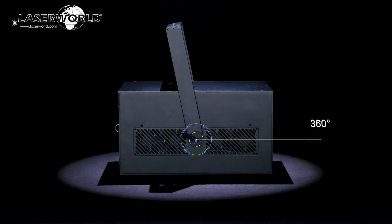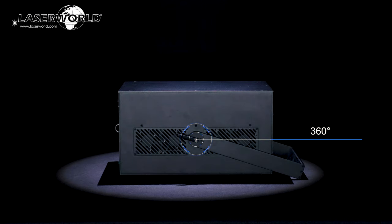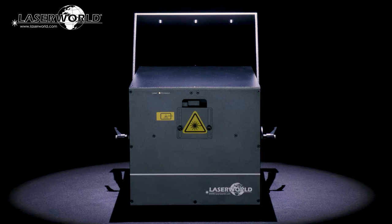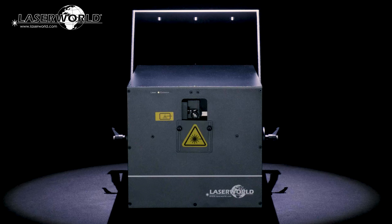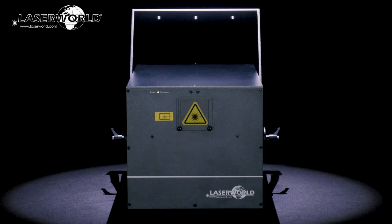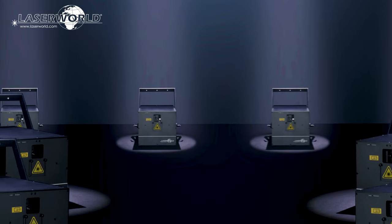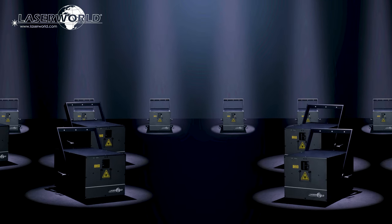With a versatile 360-degree mounting bracket, the lasers can be mounted in any position and angle in a solid and safe way. A sliding output window blocker is useful for both transpolar and physically limiting the scan area. The CS24000RGBFX laser is a lightweight unit with a durable housing, and it is incredibly affordable while providing extreme power for the price.